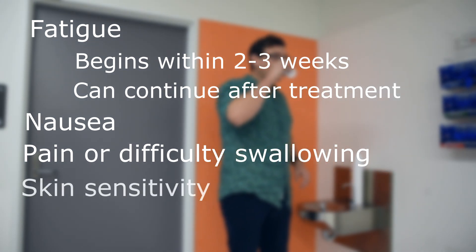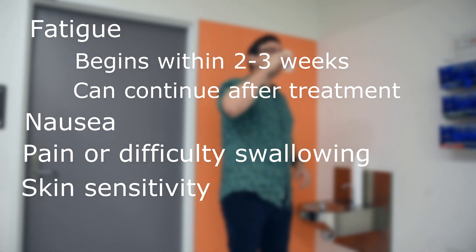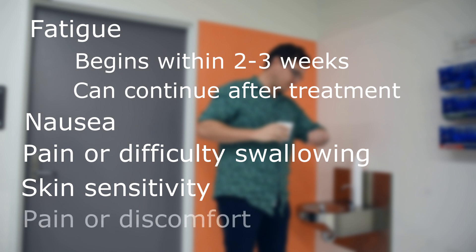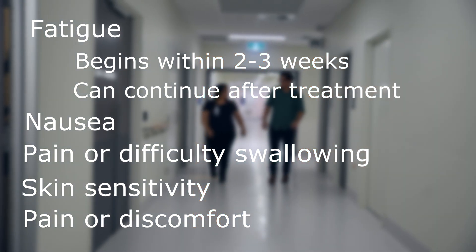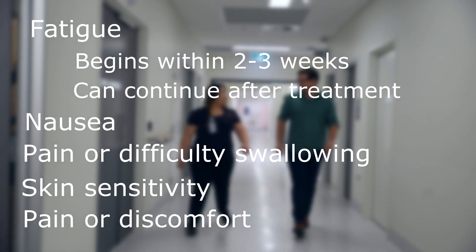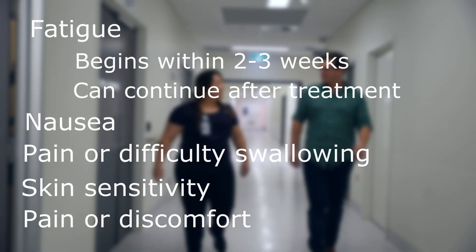Skin sensitivity — treatment can cause your skin to be more red, dry, itchy, discoloured, sensitive to the sun and pimply. You may also experience pain or discomfort in the area of treatment. If you are experiencing any of these side effects, please seek advice from your radiation oncologist, dietitian or nursing staff.